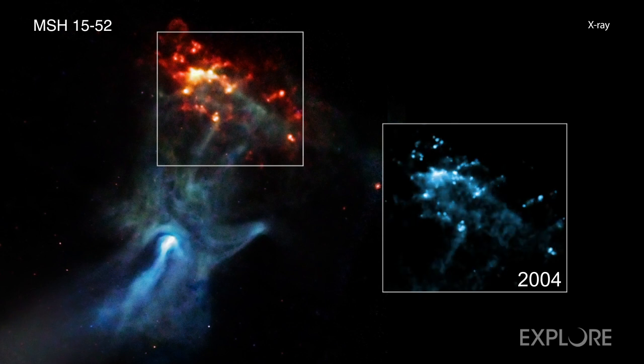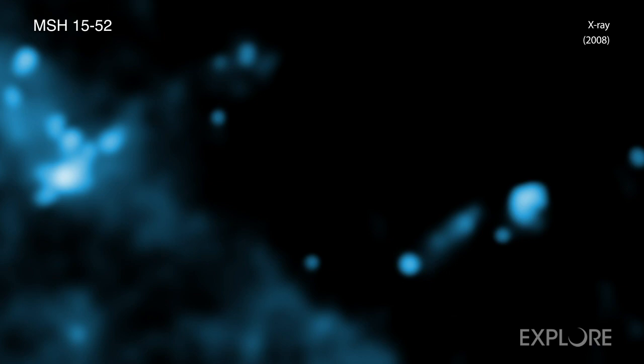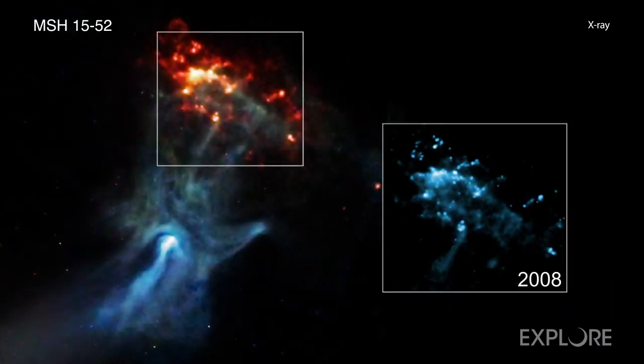The inner edge of this cloud forms a gas wall located about 35 light-years from the center of the explosion. To track the motion, the team used Chandra data from 2004, 2008, and then a combined image from observations taken in late 2017 and early 2018. These three images are included in the inset and show the motion of the explosion's blast wave.